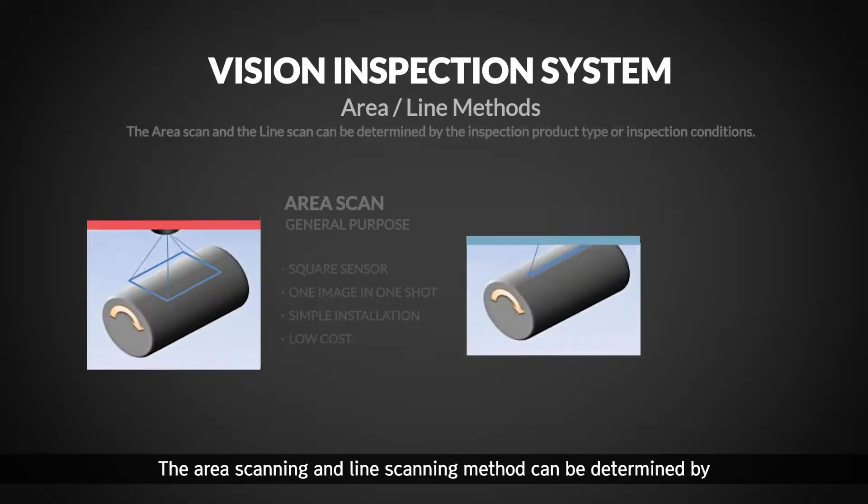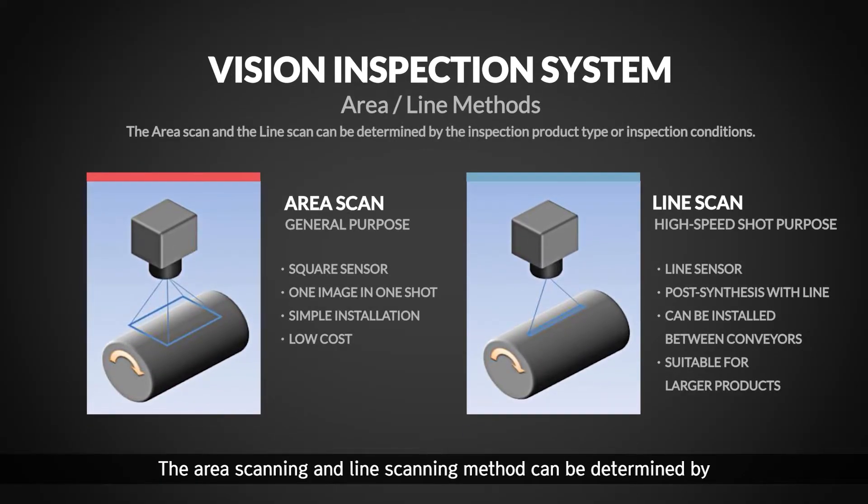The area scanning and line scanning method can be determined by the type of products or inspection conditions.